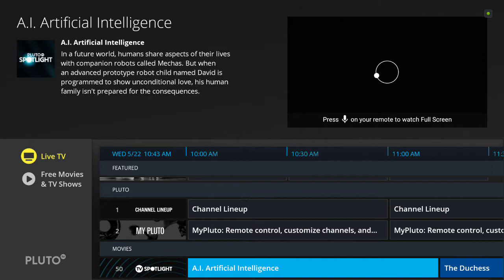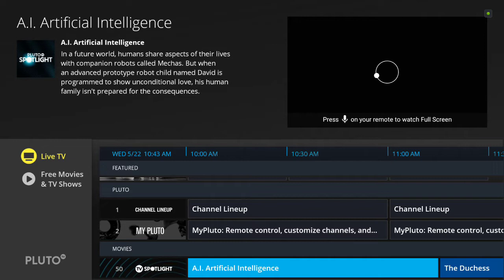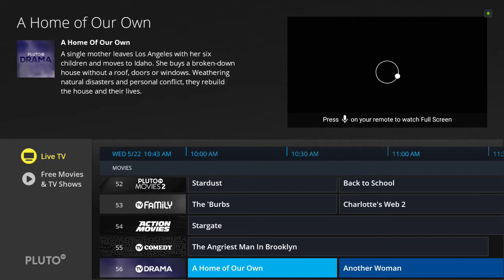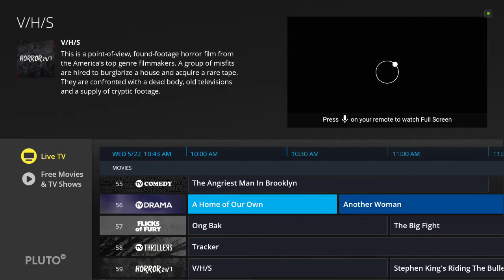Just recently, probably within the last month or so, Viacom actually bought Pluto. By doing that, they're giving you some extra channels that you didn't have before. Some of those channels include BET, MTV, Nickelodeon, and Nick Jr., along with whatever other channels they have.